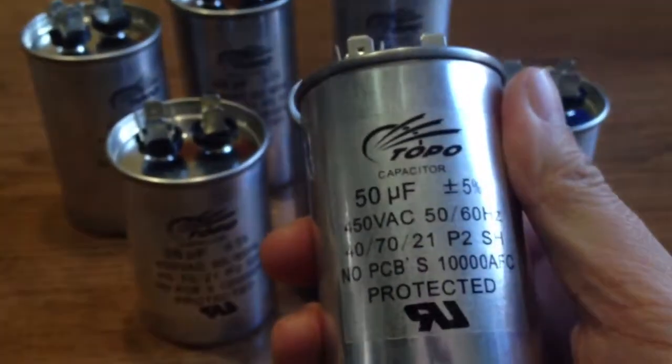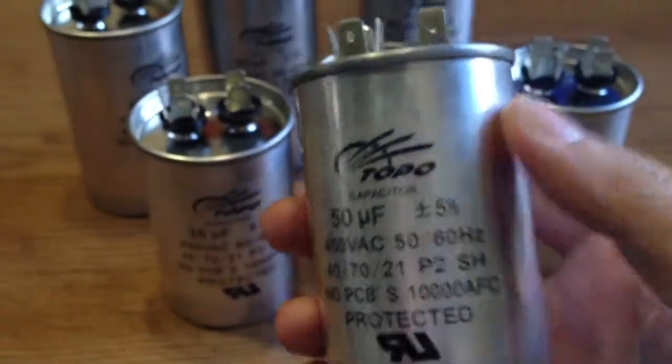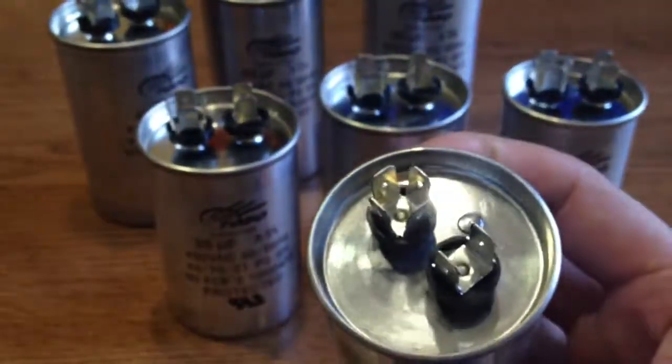They are made of metalized polypropylene film, and the filler inside is oil, which provides better sealing and resistance to moisture.